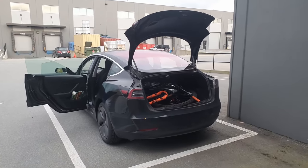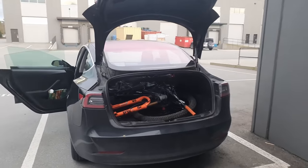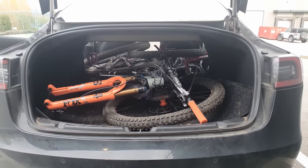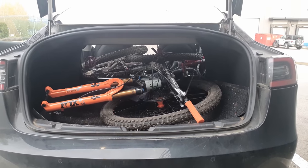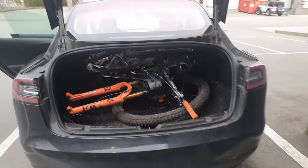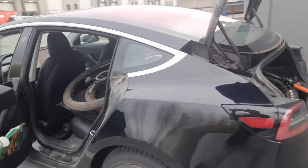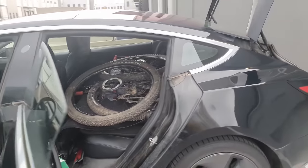Quick bonus clip just for you people who make fun of me for not owning a bike rack. Check this out — two full bikes with front wheels off. Easy, no problem to fit in here whatsoever. I did this solo, it took maybe two minutes. This car can fit way more than you think.